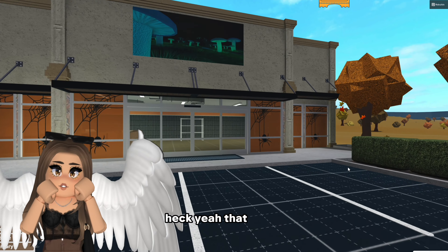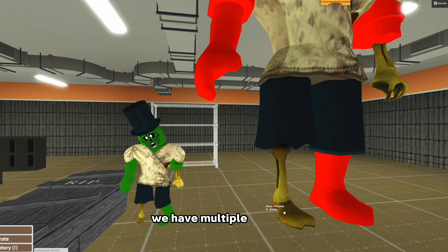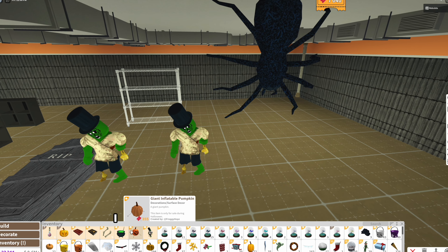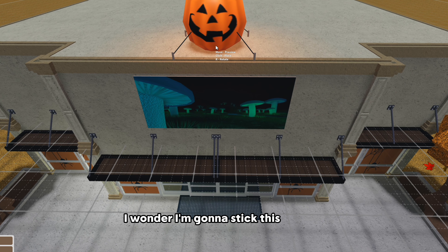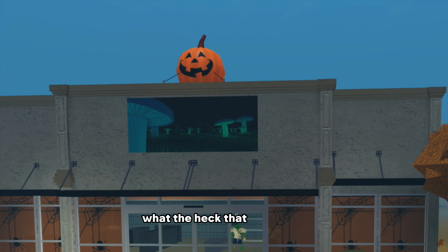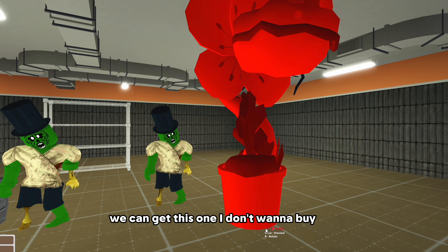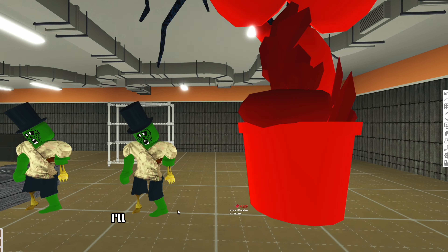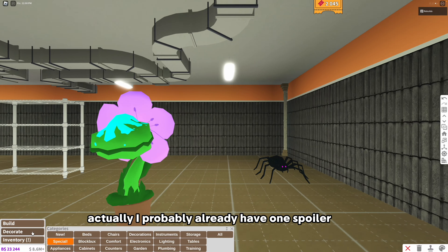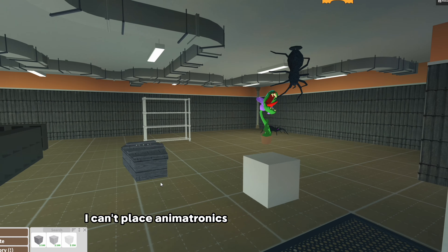Now we have to build a layout. There are animatronics - the animatronic skeleton coffin, multiple zombies that I cannot place too close to each other, and a spider that hangs in the ceiling. I also have a giant inflatable pumpkin to give it more of a Halloween vibe. These are the only animatronics we currently have. Now I need to make the little stands for them. I can't place animatronics very close to each other - it's annoying.